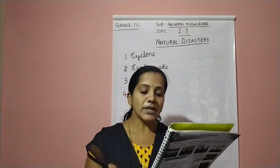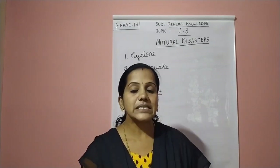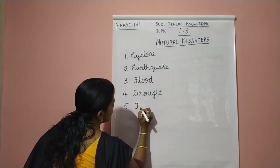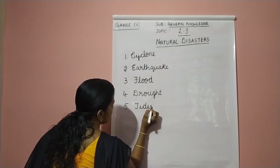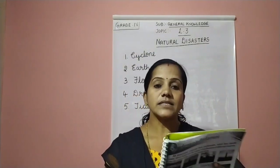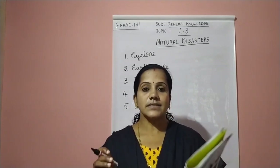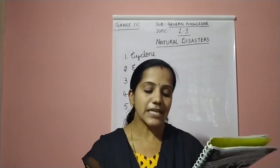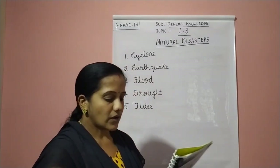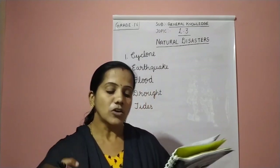The fifth one: regular movement of the oceans caused by the attraction of the moon. It is called tides. The fifth answer is tides. T-I-D-E-S. Tides are caused by the combined effects of the gravitational forces exerted by the moon and the sun and the rotation of the earth. Tides means it is a regular movement of the oceans caused by the attraction of the moon.